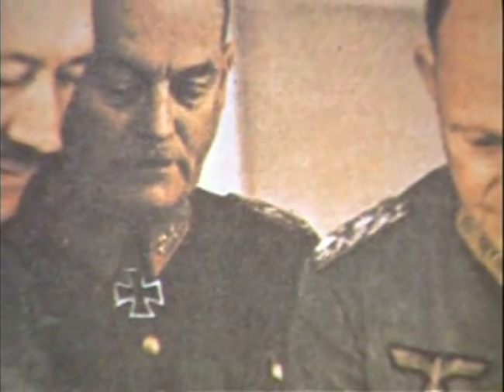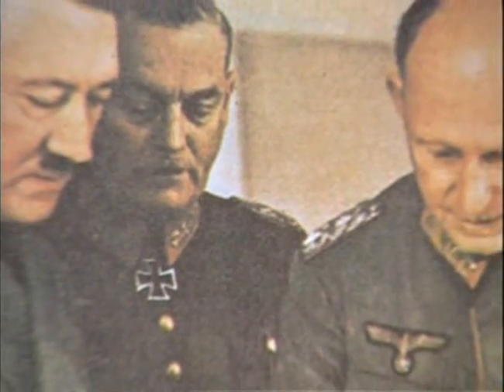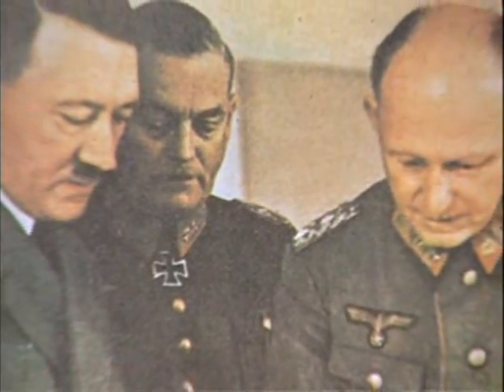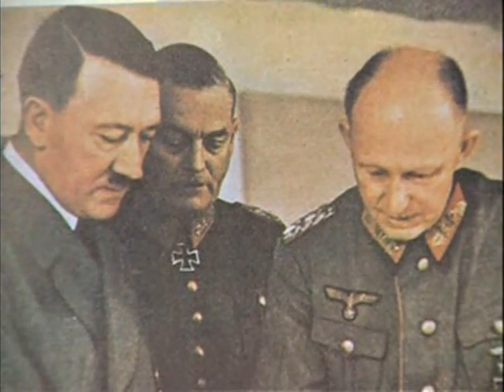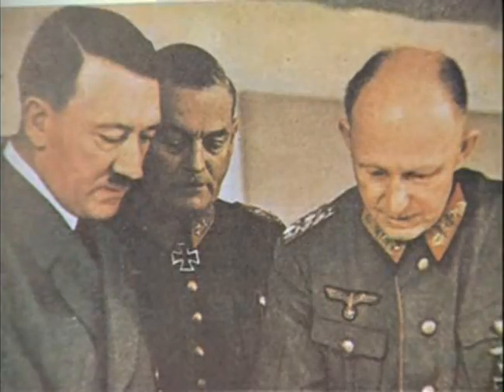The Ardennes offensive was given the codename Wacht am Rhein, or Watch on the Rhine. Hitler had envisaged a repeat of his great victory in the summer of 1940, which knocked France out of the war. But the situation in December 1944 was very different to May 1940.